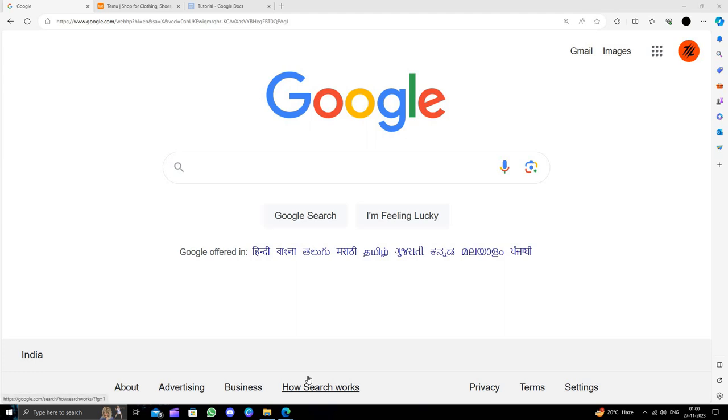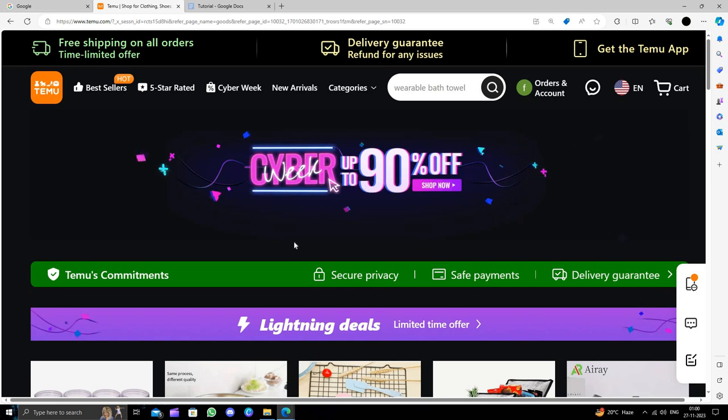Hello and welcome back to my channel. In today's video I will show you how to buy a bath rod on Tmoo for extremely cheap. Tmoo is an online shopping marketplace that delivers the product from China and provides a 90 day return policy.